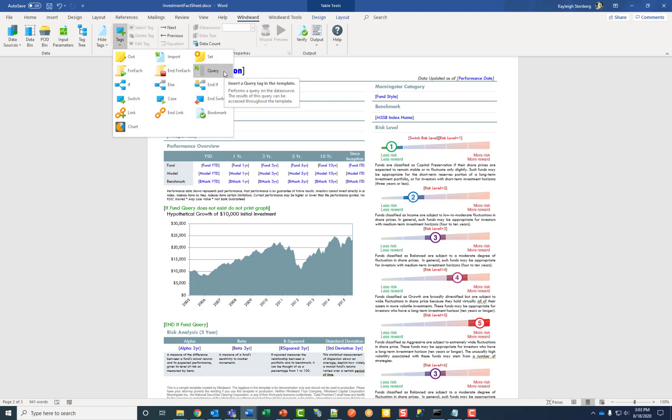For each and query tags are all the data source specific tags, and they utilize the wizard button. The wizard button helps non-technical users create select statements without needing to know how to code. Query will return a single record, and for each will return two or more records from your database.